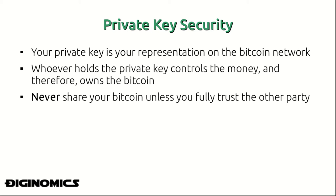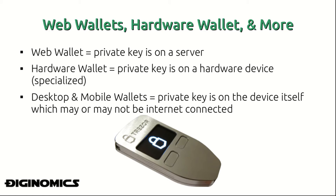You never want to share your Bitcoin private key with another party unless you fully trust them. There are many options for holding your private key, including web wallets, hardware wallets, and many more. A web wallet is a situation where your private key is on a web server — this is probably the most risky and most often compromised way of storing your Bitcoin, and in most cases I would not recommend it.